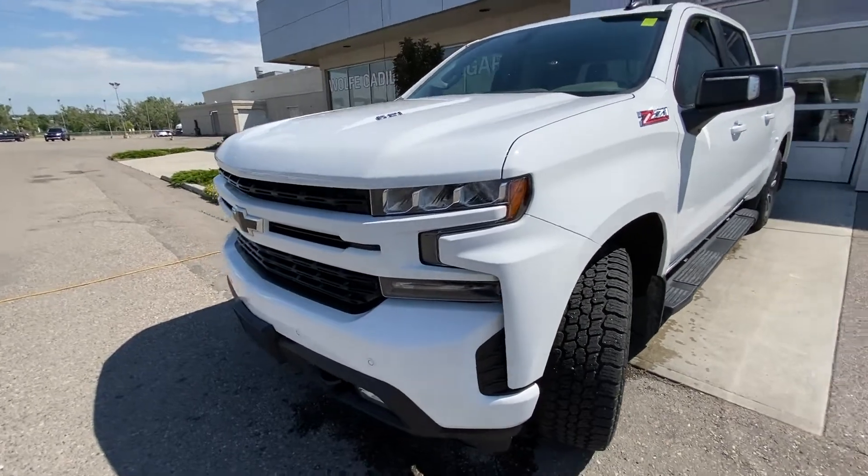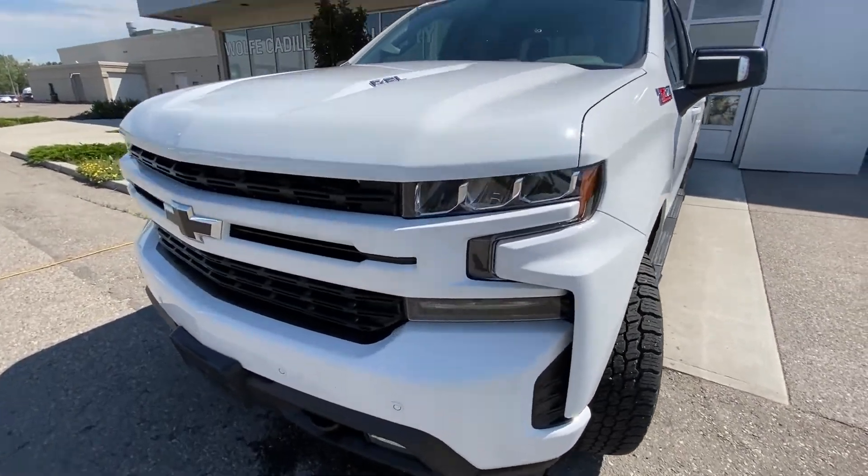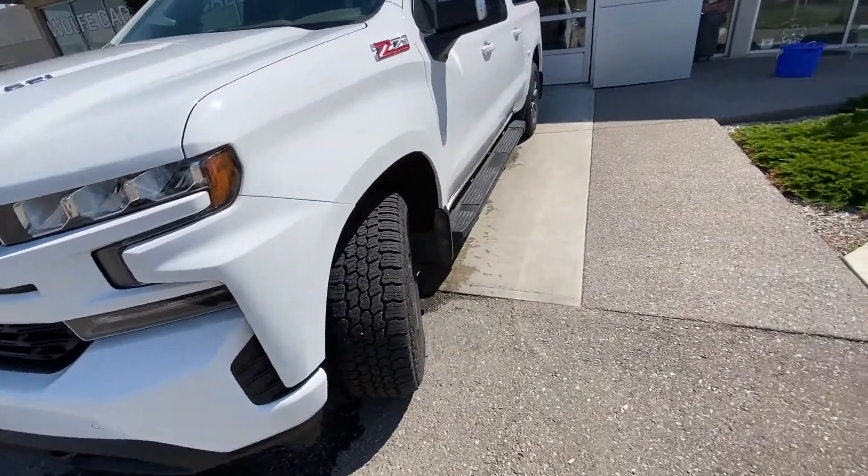Coming to the front, we have the color match front bumper and grille, front parking sensors, fog lights, and the 6.2 liter badge on the hood.